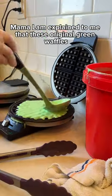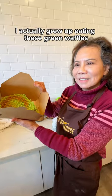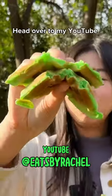Mama Lam explained to me that these original green waffles are a secret family recipe since 1996. I actually grew up eating these green waffles at Century Bakery in San Jose. And if you want to hear more about the CA Bakehouse story, head over to my YouTube channel.